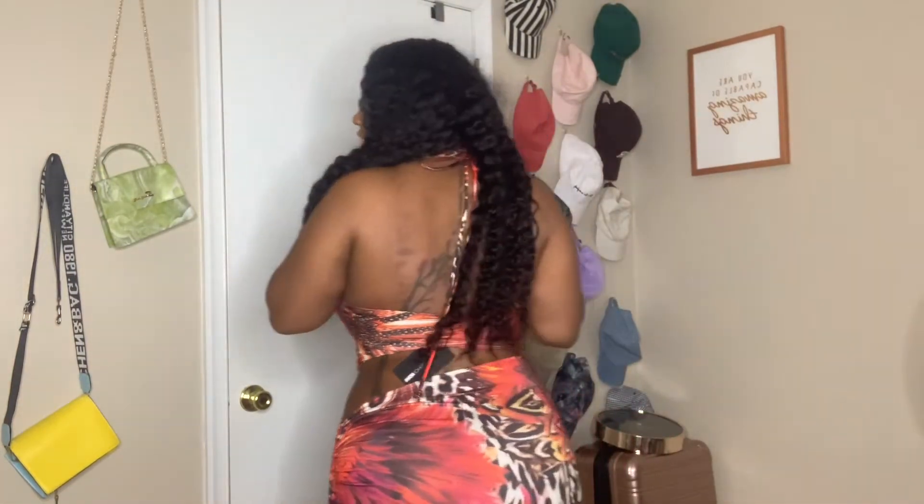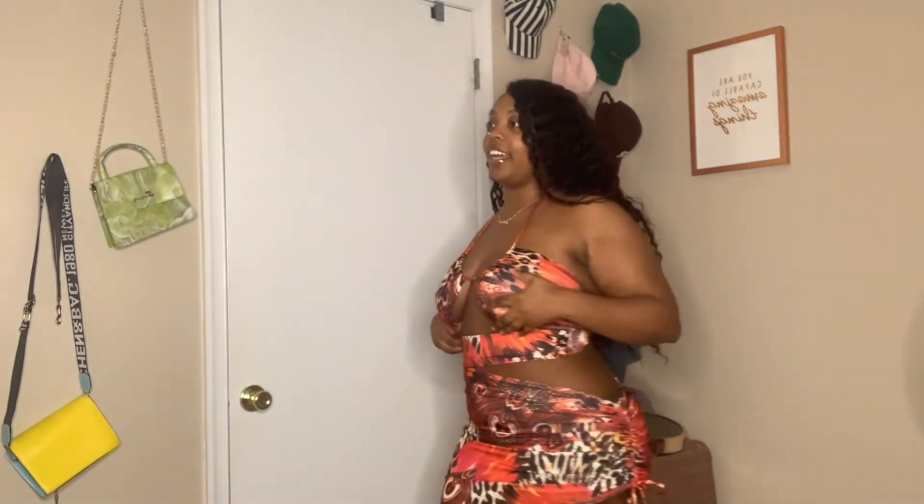Okay, so this is the first look. It's showing a lot more than I'm used to, but it's really cute though — it's giving vacation.